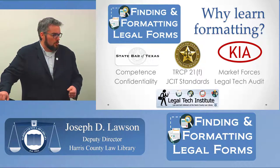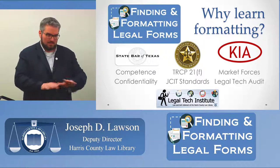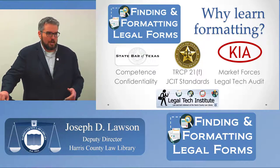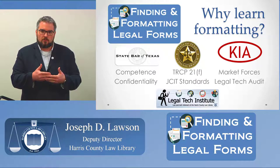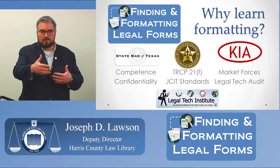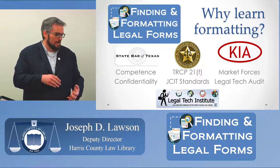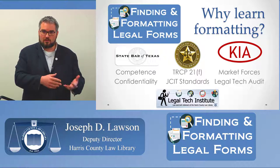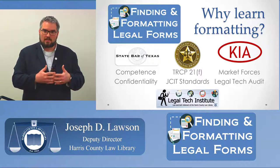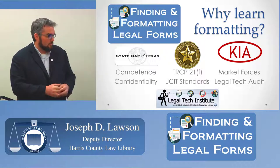Additionally, confidentiality: when you send a Word document to someone else, you're sending what you see on screen plus metadata — information behind the curtain about the author, how many times it's been revised, and any comments made. If a client makes a comment, sends it back to you, and you send it to opposing counsel without shepherding that metadata, you might be sending your client's comment directly to opposing counsel. You know what kind of can of worms that is.